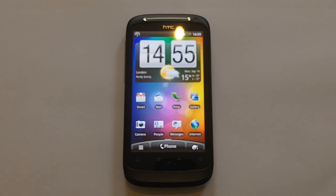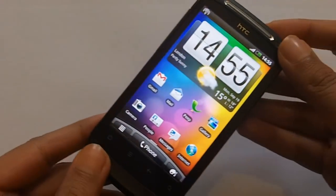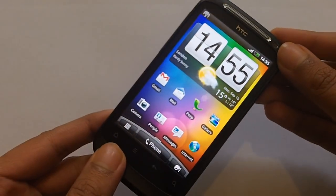Hi everyone, it's eCartman12 and welcome to my full review of the HTC Desire S. I've been using this phone for about a week and I've been very impressed with it.